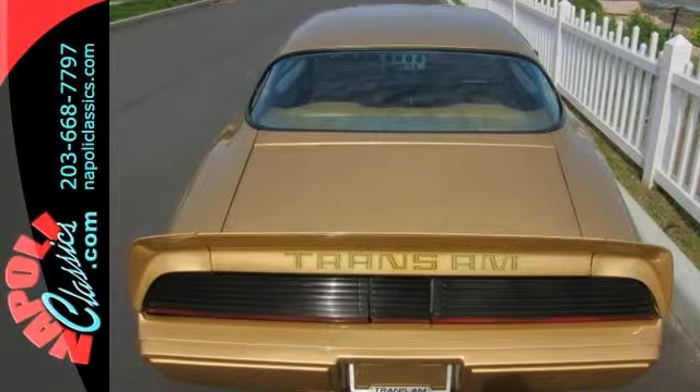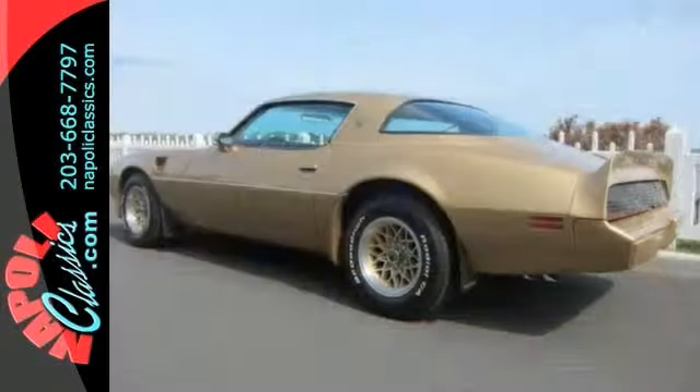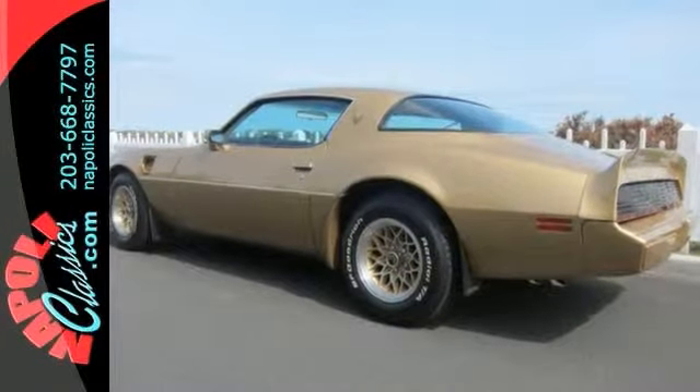If you are looking for this next generation of upcoming muscle cars, this would be the one. Please call for more info.